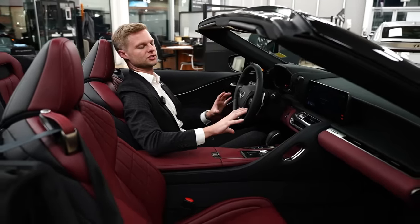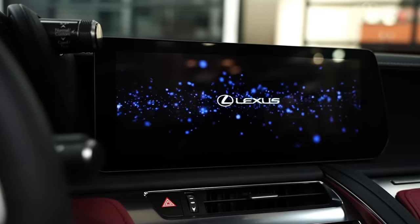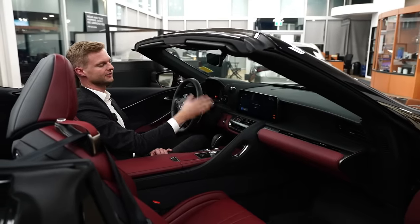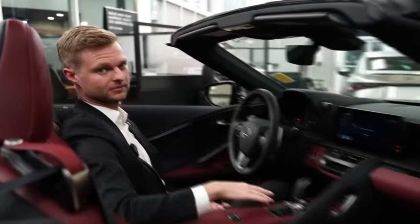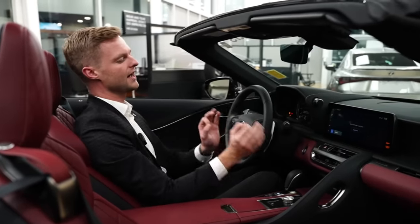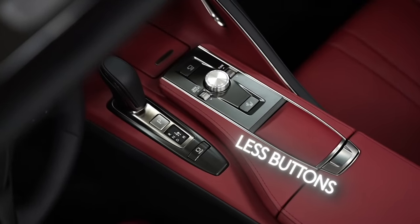The rest of the interior has some huge changes. Number one is the big screen — this is now the optically bonded glass Lexus Interface display, which is a huge upgrade from the previous recessed screen with the remote touch that some people liked and some didn't. This new system is wide, very HD, and super easy to use, and because of that we have fewer buttons in the center.